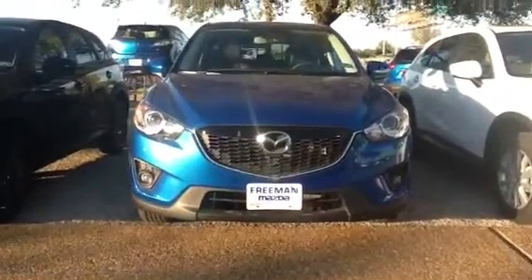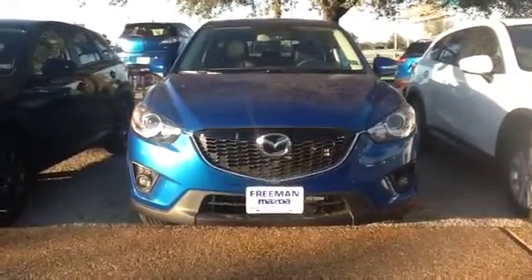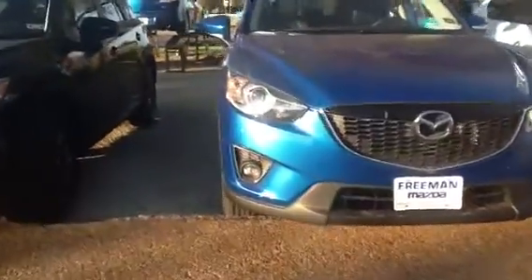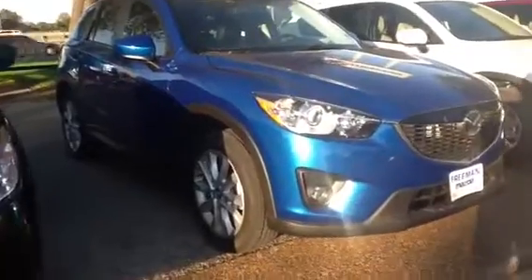This one is a blue one, of course — very nice looking. You've got your projector headlamps and fog lamps up front, so a very nice looking front end in comparison to the other cars.